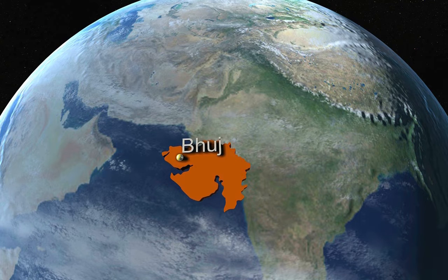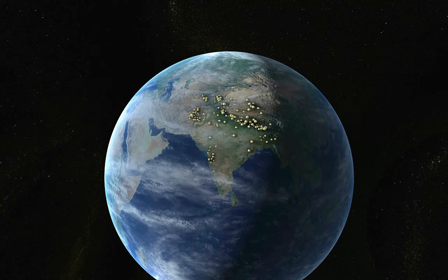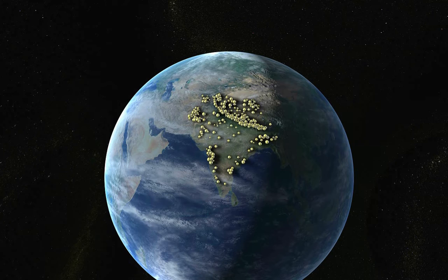Let's observe the locations in and around India that quaked in the last few years. This earthquake map of our country clearly shows that no part of the nation is safe from earthquakes. If we have to live with quakes, let's understand their effects so that we can make our construction safe against such earthquakes.